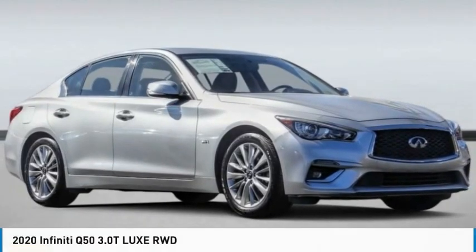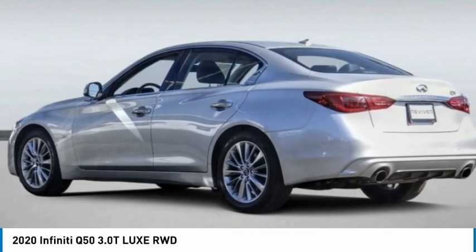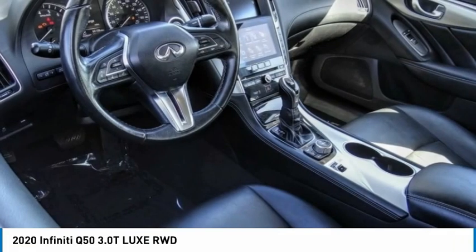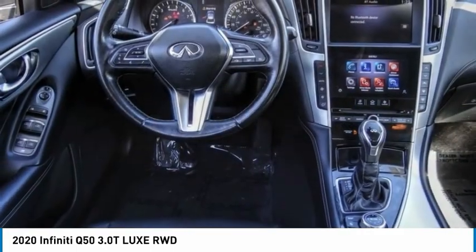The 2020 Infiniti Q50 has elevated design expression by breaking all the design rules. Along with the signature appearance, it also comes with power.